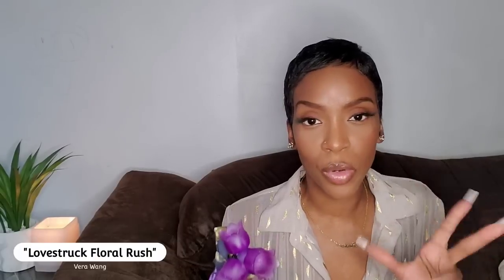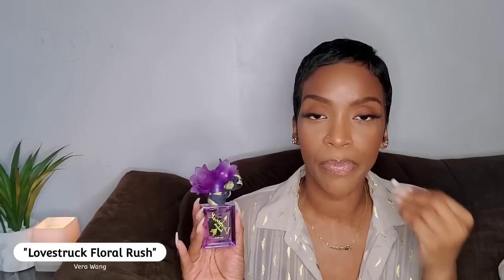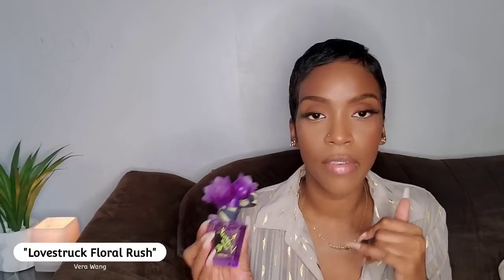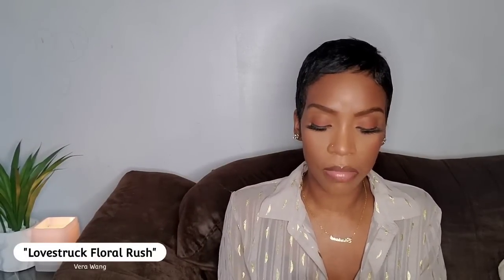Coming up next is Love Struck Floral Rush by Vera Wang — a beautiful sparkling, champagne, floral, woodsy scent. I didn't realize how pretty it was until the day after when I revisited the sweater I'd worn while wearing this fragrance. The dry down is impeccable — clean, woodsy, sparkling, airy, and it smells super expensive. For the price, it doesn't even make sense, but I'm definitely not going to complain. Definitely worth checking out.